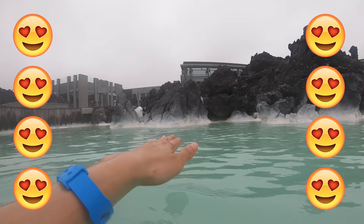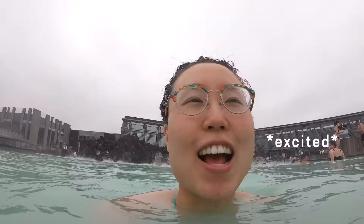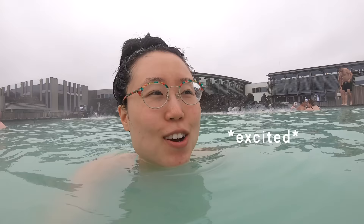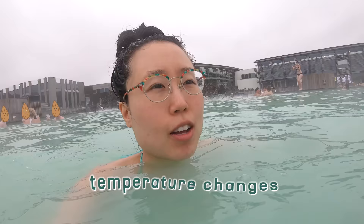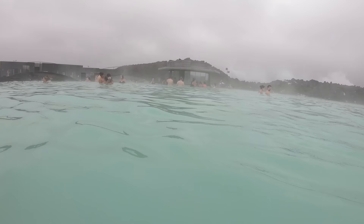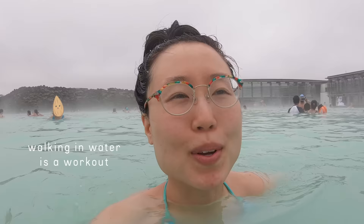Look at those rocks — white on the bottom, dark gray to very dark gray and almost nearly black. We are here! I can't believe it! We are actually here! Most of the water is quite warm, but this area right now is chillier. And then now it's warm again. So although this is very relaxing, it's a little bit of a workout because you're walking and this place is quite big.